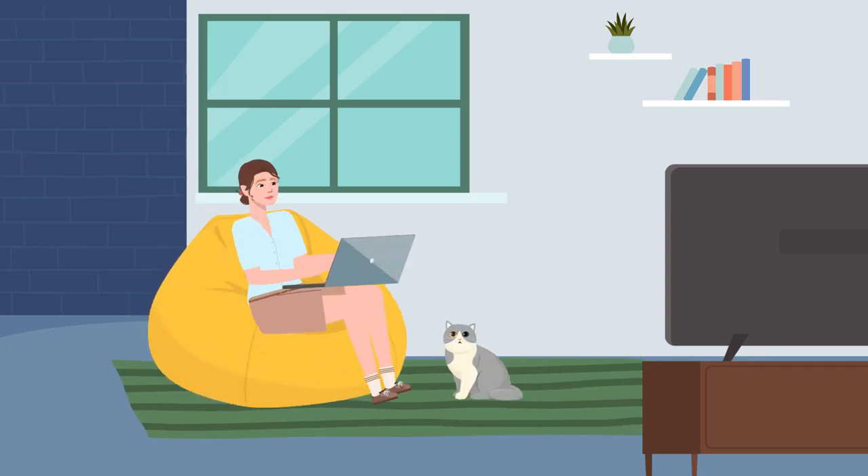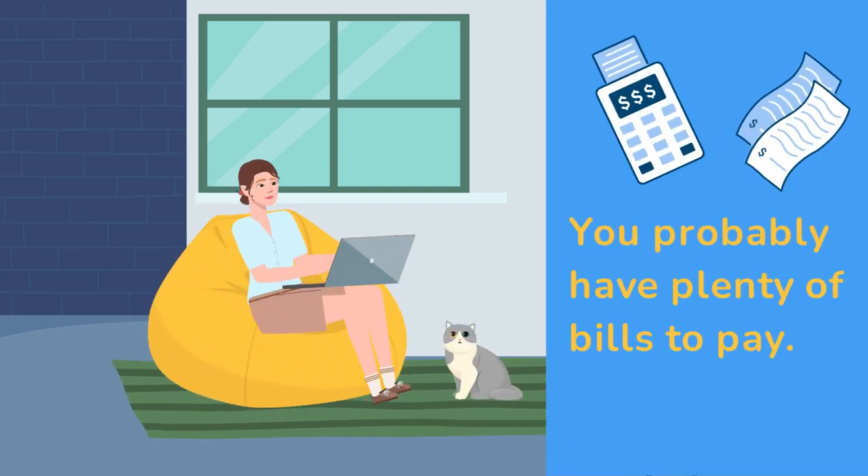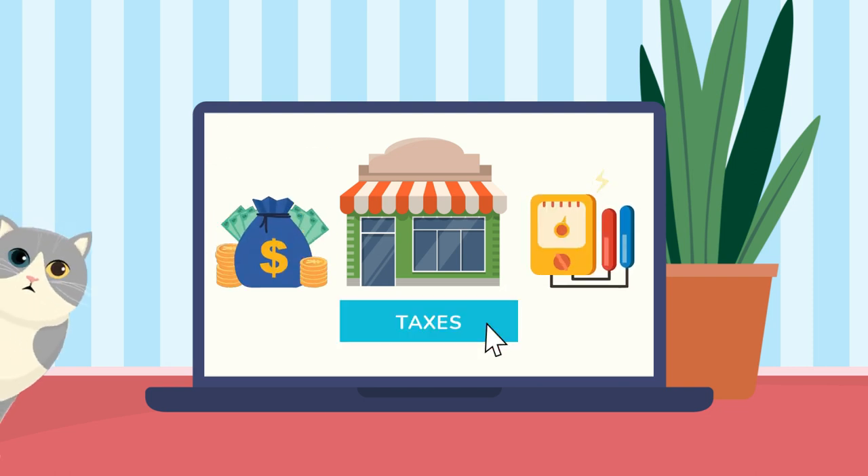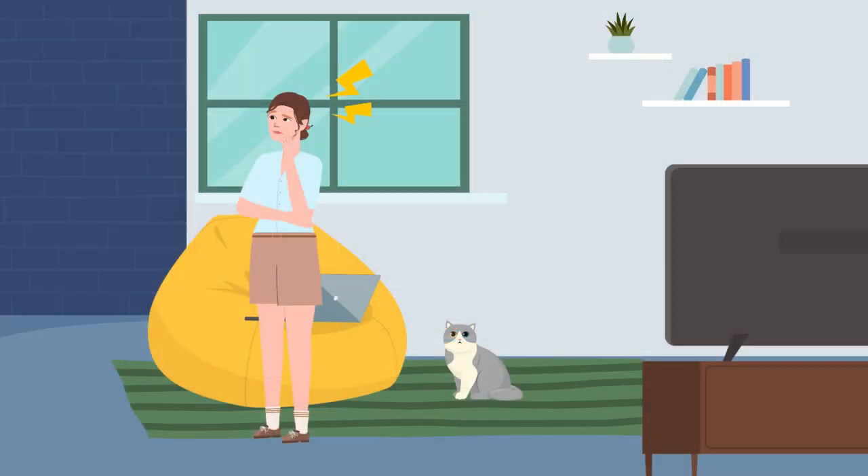No matter what type of business you run, you no doubt have plenty of bills to pay. Rent, electricity, staff wages, taxes — the list can seem almost endless.